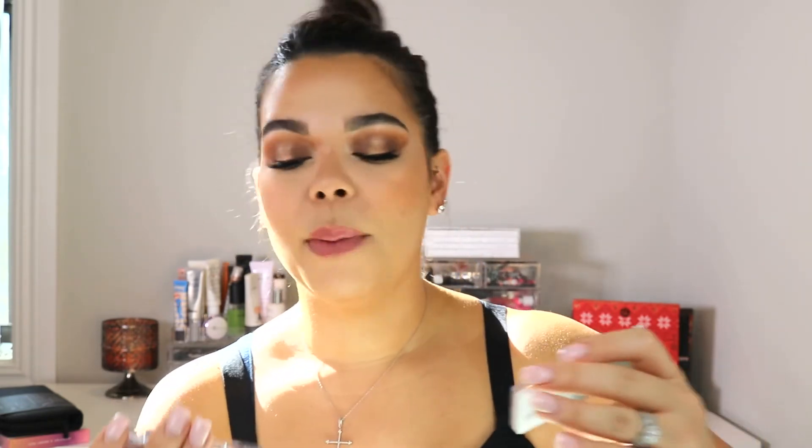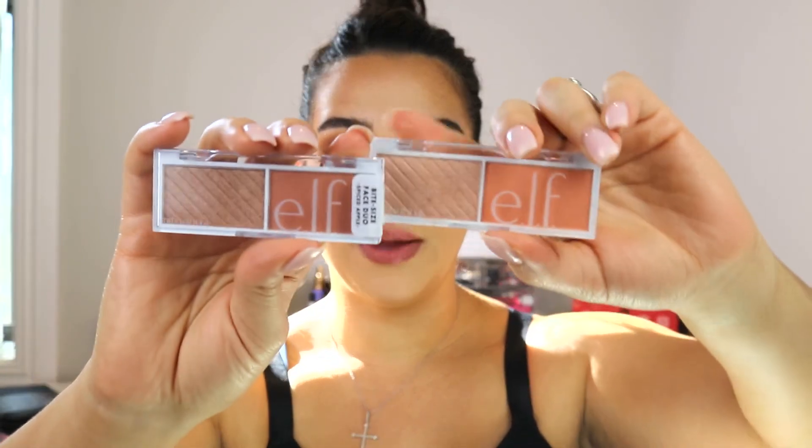I also wanted to try some drugstore highlighters and blushes, so I got the ELF Bite-Size Face Duos — one in Spiced Apple and the other in White Peach. I'm actually wearing White Peach now and this highlight is no joke — it is serious. The shades are both very peachy and summery, which fits me since I'm more of a neutral, peachy, warm-tone type of gal for blushes. I love that it comes with a complementing highlighter — it just makes things easy.